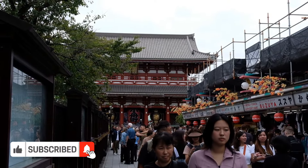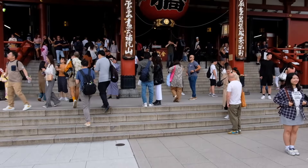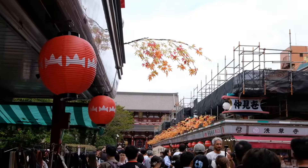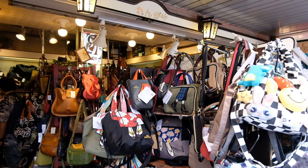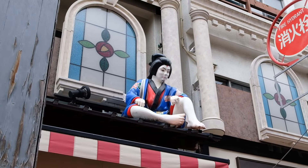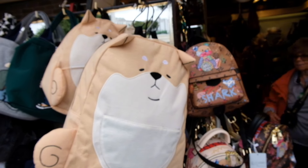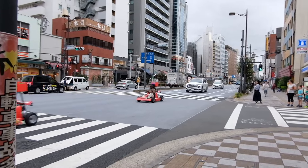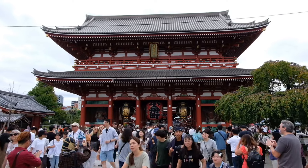Asakusa is one of those districts you must visit in Tokyo. It has this amazing old-school charm and is best known for the iconic Sensoji temple, also known as the Asakusa Kannon temple. When you arrive at Asakusa train station you'll be at the Nakamise shopping street, full of food stalls, souvenirs, clothing, bags, and much more. The area is a little touristy with inflated prices, and I even saw some people driving go-karts around like in Mario Kart.